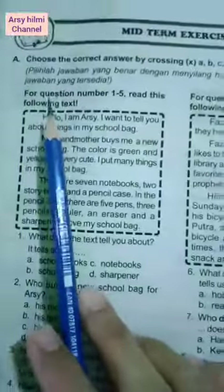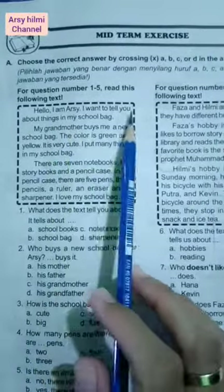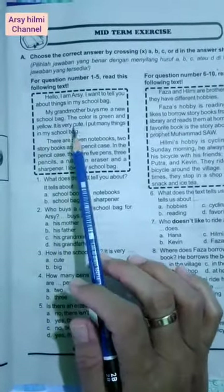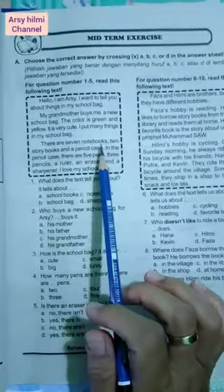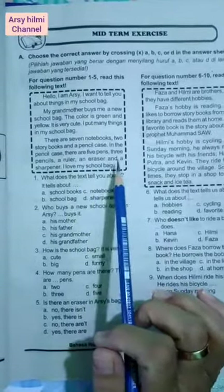For questions number one until five, read this following text. Hello, I am Arshi. I want to tell you about things in my school bag. My grandmother buys me a new school bag. The color is green and yellow. It is very cute. I put many things in my school bag. There are seven notebooks, two story books, and a pencil case. In the pencil case there are five pens, three pencils, a ruler, an eraser, and a sharpener.